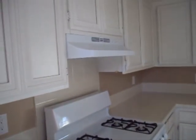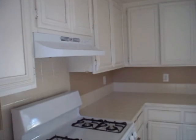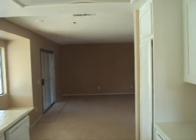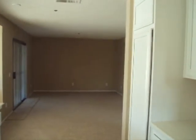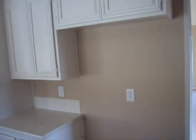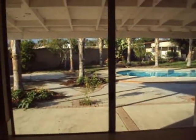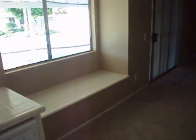From here it leads into the kitchen. You have all white cabinets, white appliances, tile countertops. And it's connected to what would be the breakfast nook area.